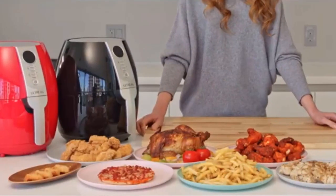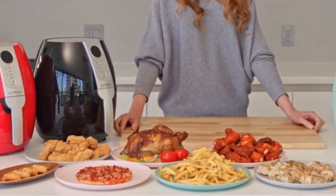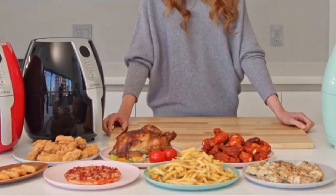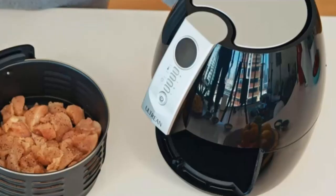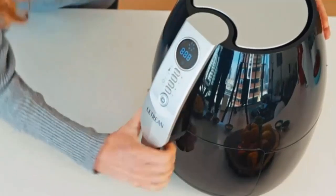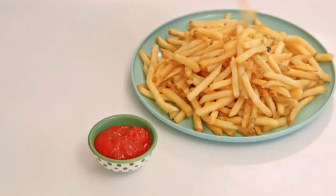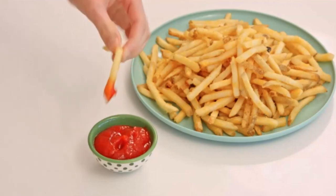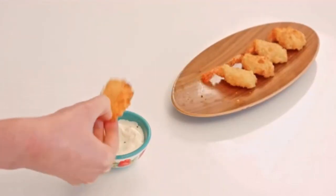Air fryers can be compared to small ovens that crisp up wings, fries, veggies and air-fried recipes with little oil. They come in several different styles, including what we like to call basket style, great for large batches of foods like fries and vegetables that benefit from shaking; oven style, ideal for cooking food on numerous shelves and often feature rotisserie accessories; and toaster oven style, which can toast, bake, broil and more in addition to air fry.